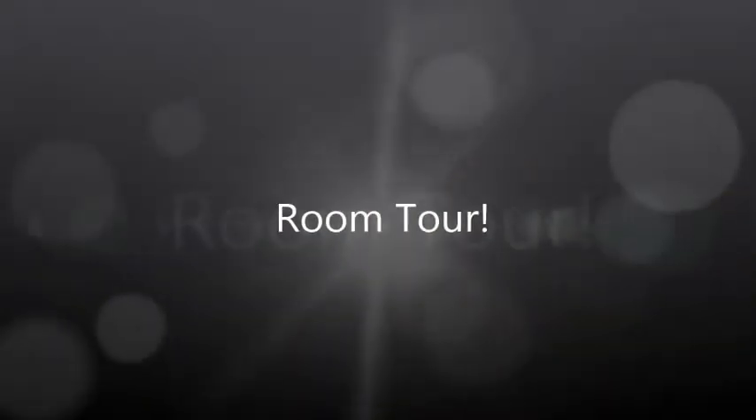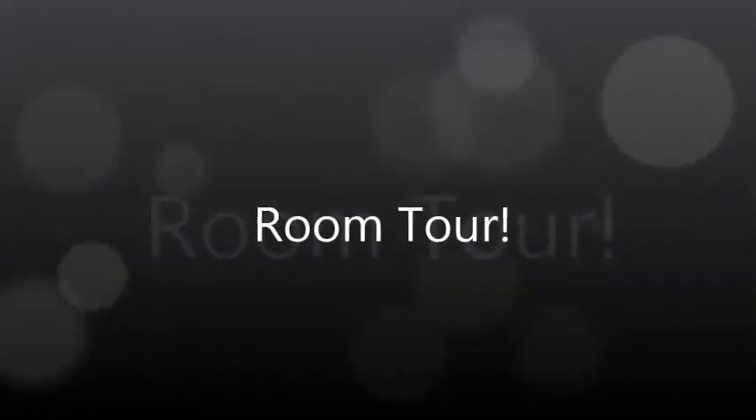Hey guys, so today I'm going to be doing a room tour video because I just redid it for my birthday, so I hope that you enjoy.